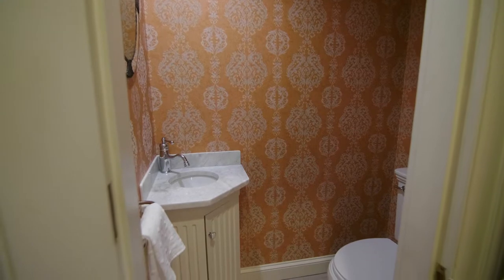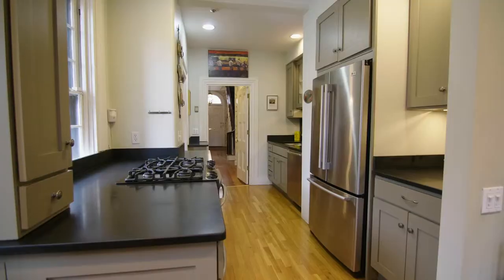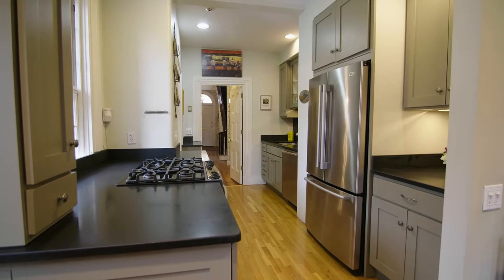Past the convenient powder room is the updated kitchen featuring stainless steel appliances, granite counters, and a casual dining area.